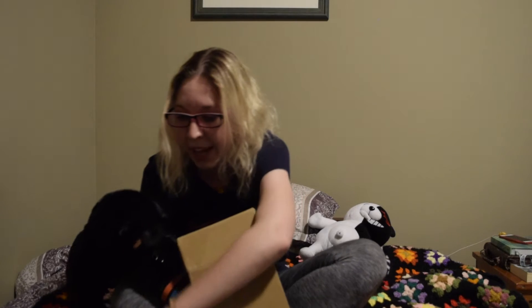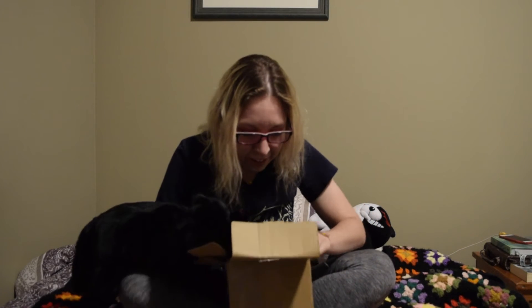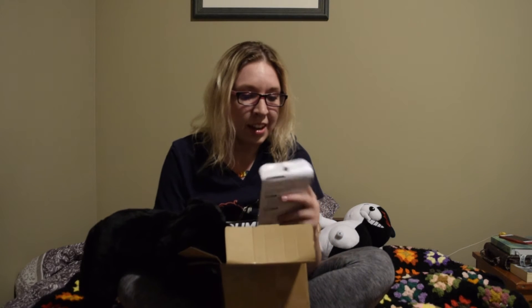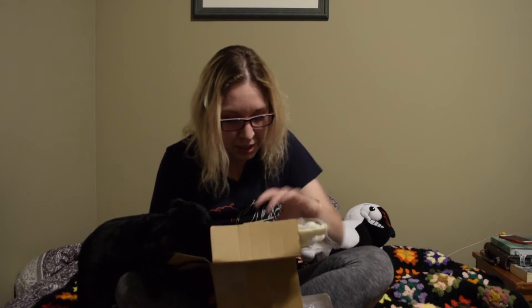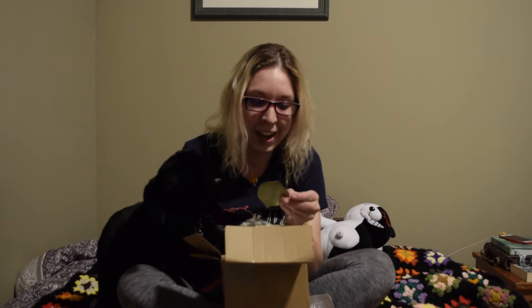Let's go ahead and close the X-Acto so we don't stab ourselves by accident — safety first. Let's see what we got here. The good news is these are the items that I had ordered. We've got a couple of hooks in here. Oh, they even threw something in — we've got a little note here from Ivy by Crafts. It says, 'hope you like the stuffs, have a good day,' which is really sweet.